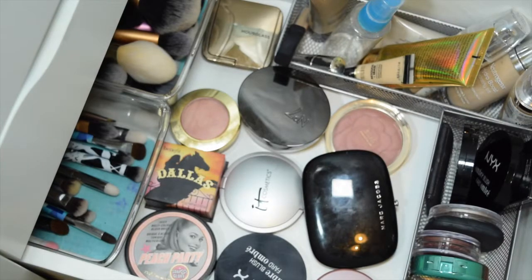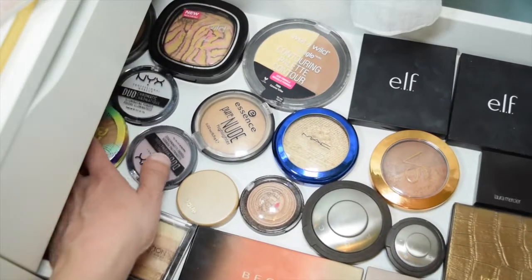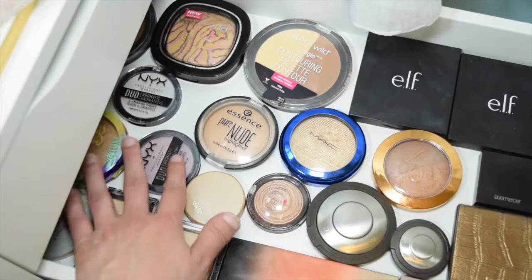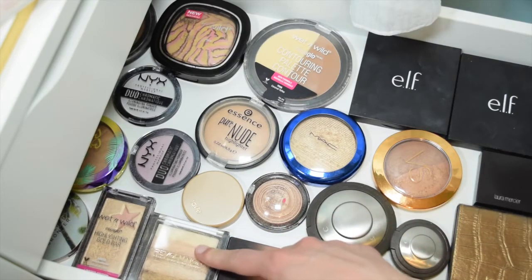That's everything for this drawer. We're going to go up to bronzers and highlighters. This is so beautiful — my bronzers and highlighters drawer. I don't think I want to get rid of any of my bronzers.